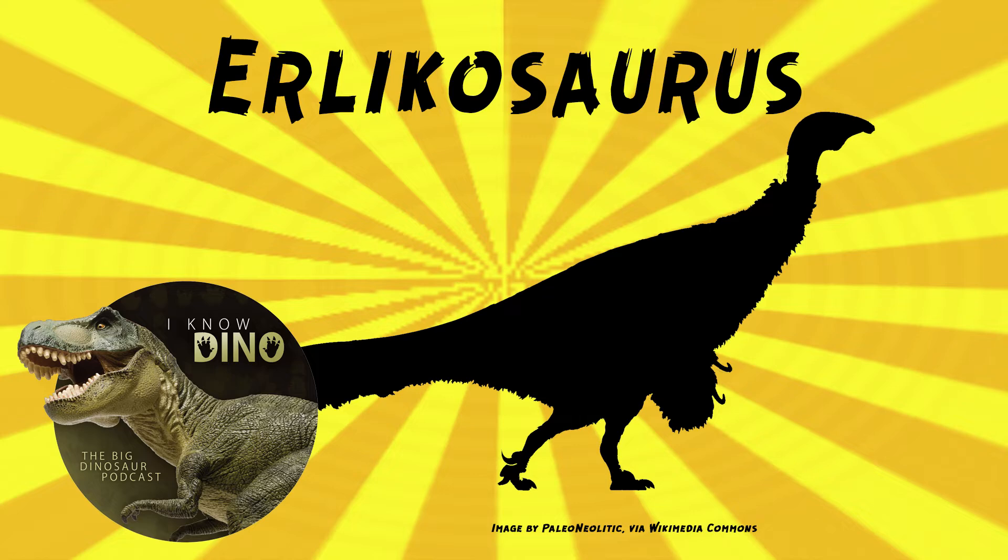It had four toes on each foot. Its backwards-directed pelvis is really weird because it's a theropod — theropods usually have the forward-facing pubis since they're Saurischians with lizard hips — but it goes the other way. One theory is that they had big guts to digest plants, so the hip ended up rotating the other direction.